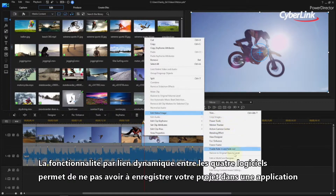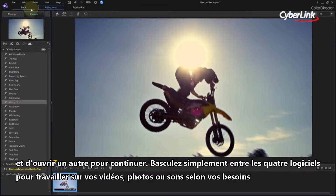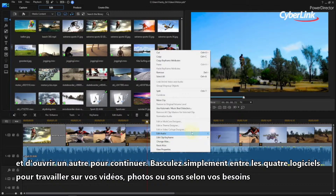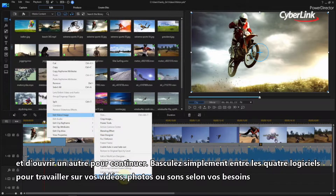Seamless round-trip functionality between the four products means you never have to save a project in one application, then reopen it with another to continue. Simply spring back and forth between the programs to work on whichever video, audio or photo segment you're dealing with at the time.